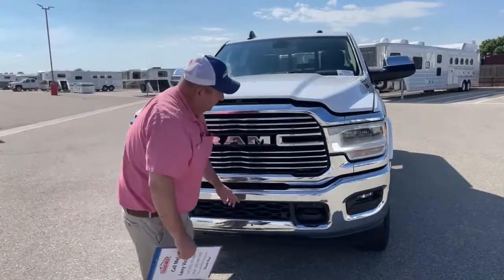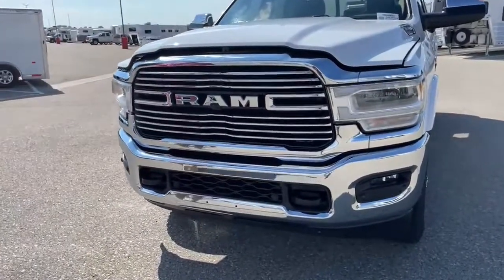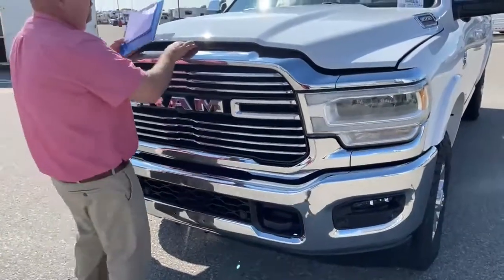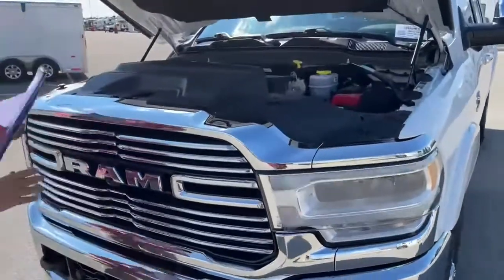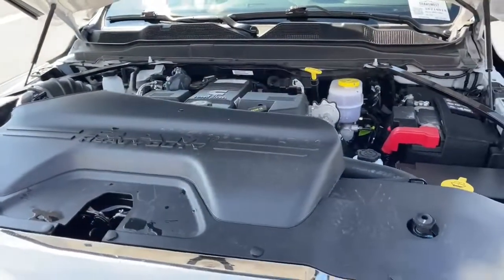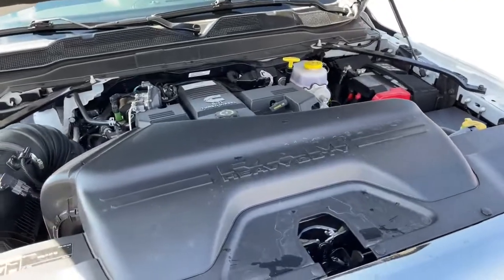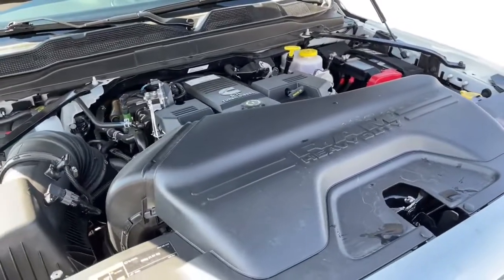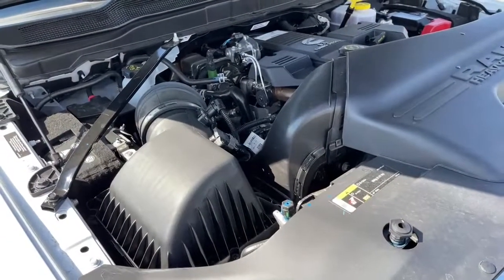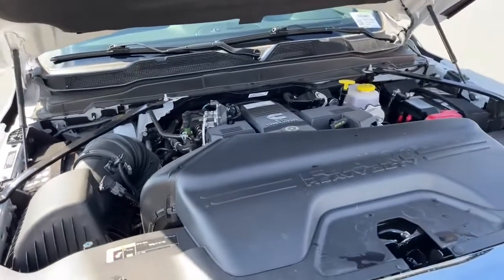It comes with sensors here and tow hooks here and here. Let's go ahead and take a look underneath the hood. That's the Cummins 6.7 liter engine — it offers 400 horsepower with 1,000 foot-pounds of torque. This pickup truck can flat tow, and it's coupled with the Aisin transmission.